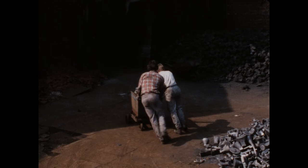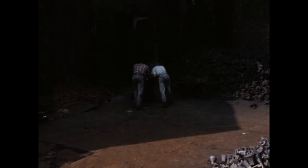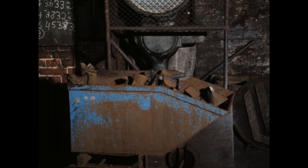Das Chargieren ist harte Knochenarbeit. Mit jedem Wagen bewegen die beiden Männer mehr als acht Zentner.